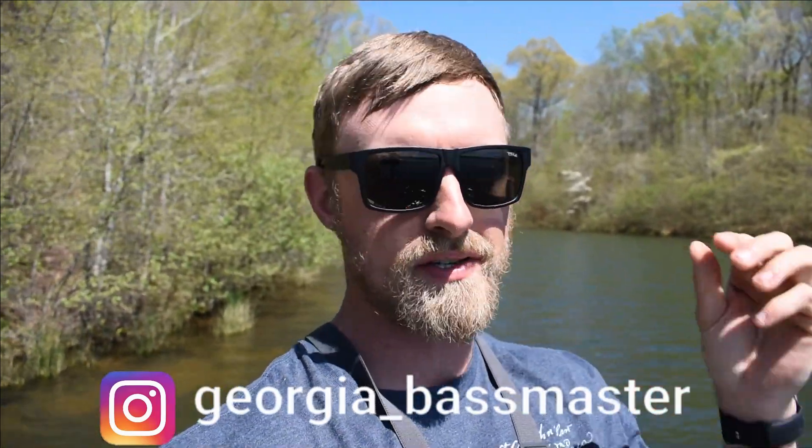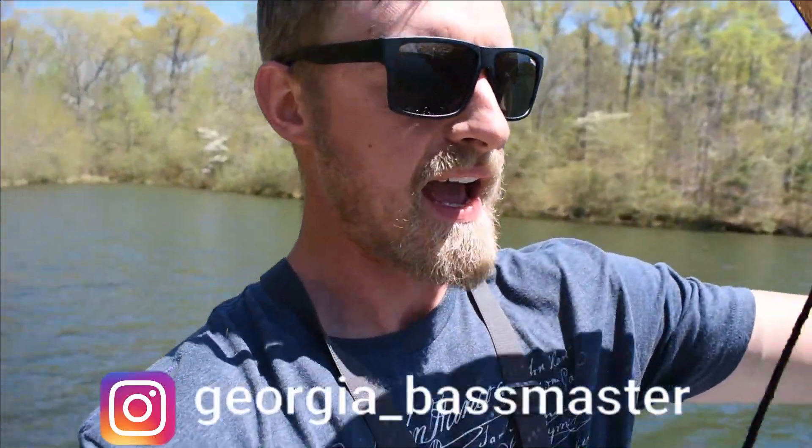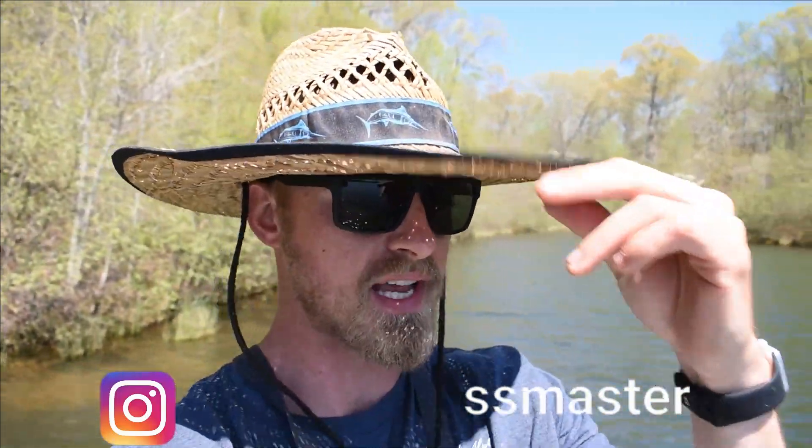What's going on everybody? Welcome back to the Georgia Bassmaster channel. It's a little sunny out here — I actually left my hat at home. I have this straw hat I might end up wearing just for sight fishing. Today's video partner is Carl's Bait and Tackle.